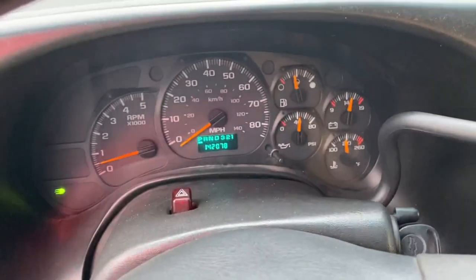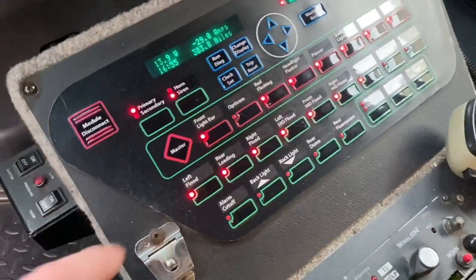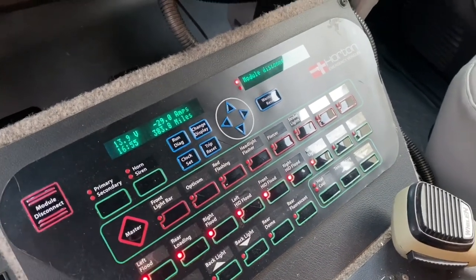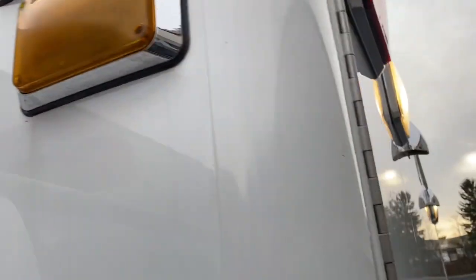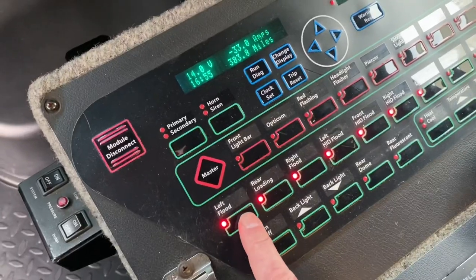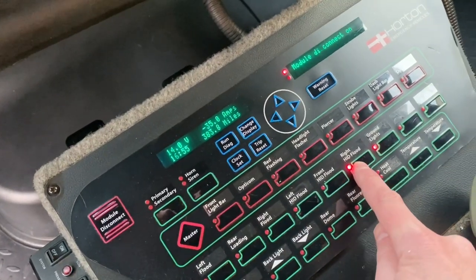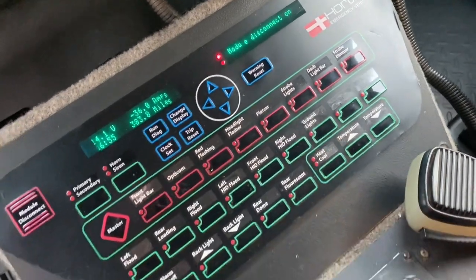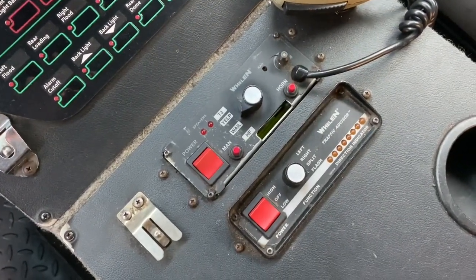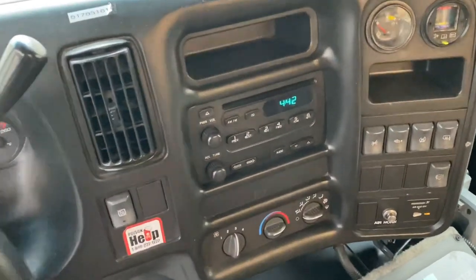This truck has 142,000 miles. Everything on this truck works. This master here controls your light bar and all your emergency lights — turn that off and it's going to shut everything off on the truck except for the scene lights. The scene lights are a separate control, controlled from down here: your left scene light, your rear scene light, your right scene light, and some extras, plus your ground lights. And then that controls your traffic advisor in the back, and that's going to be your siren.